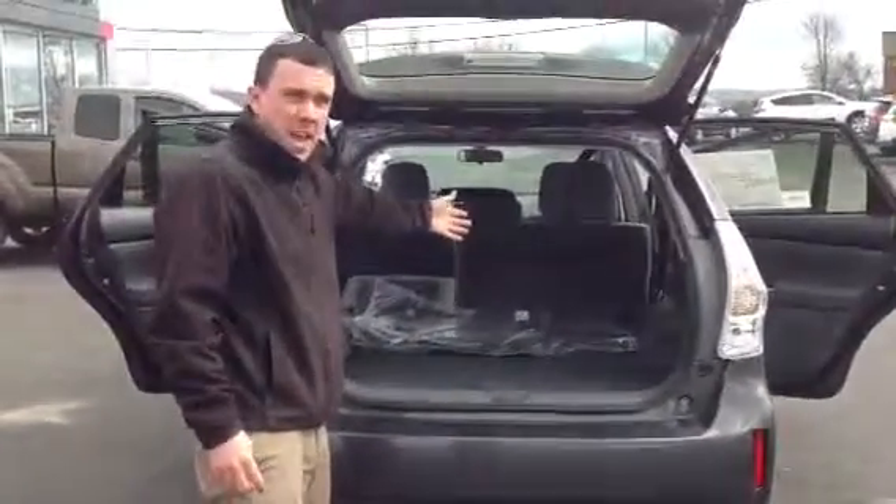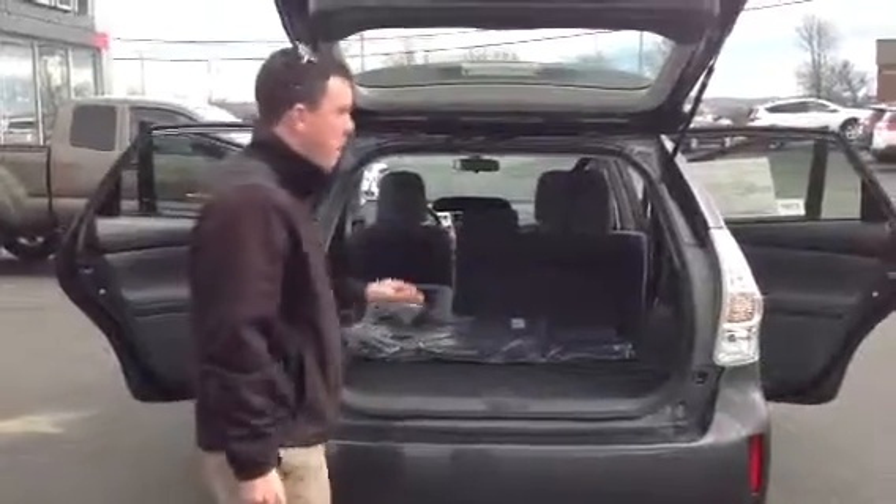Let's take a look at the tailgate. As you can see here, ample space for whatever you might have for a road trip. Great car for a family.